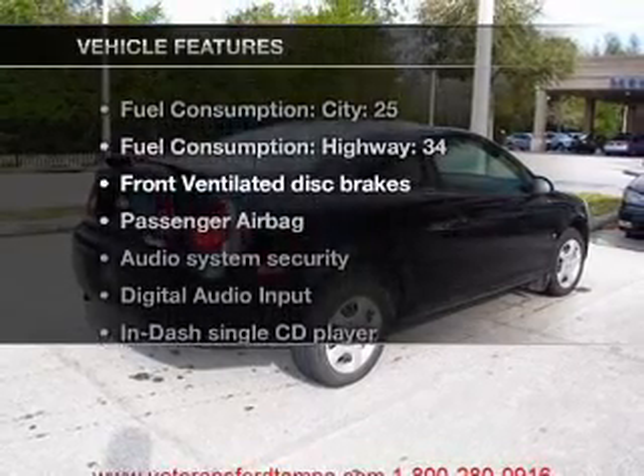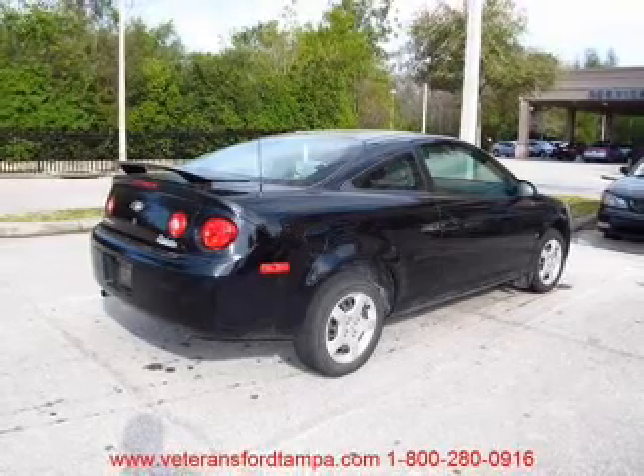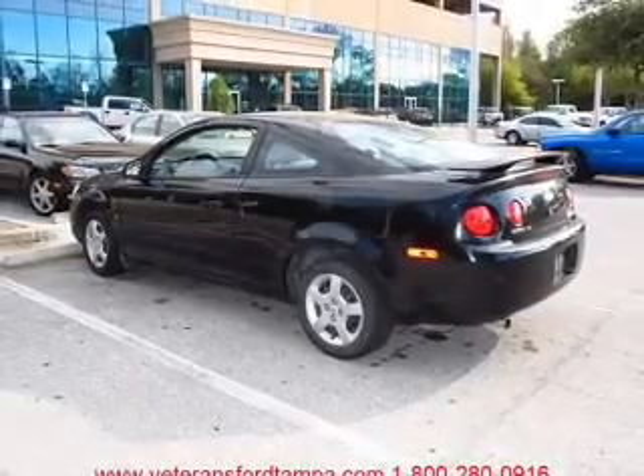And with these notable features, you won't want to miss out on the opportunity to own this amazing ride. Air conditioning, power door locks, power steering, cruise control, an AM-FM stereo with a CD player, and an adjustable tilt steering wheel.